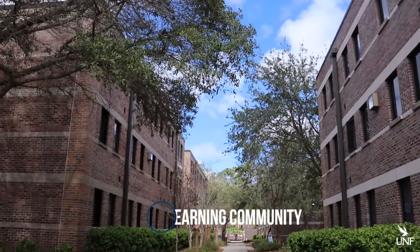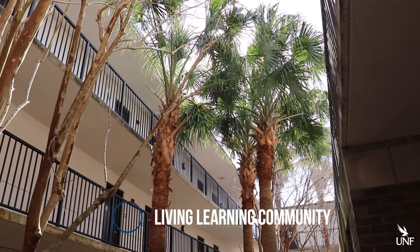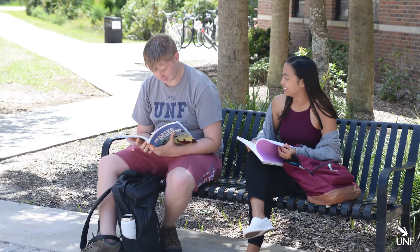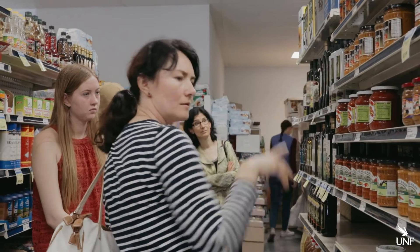I hope you consider joining a living learning community on campus. It's just what you imagine — a community of students that share an interest or a field of study. It's a great way to develop a support network and interact with your professors outside the classroom.